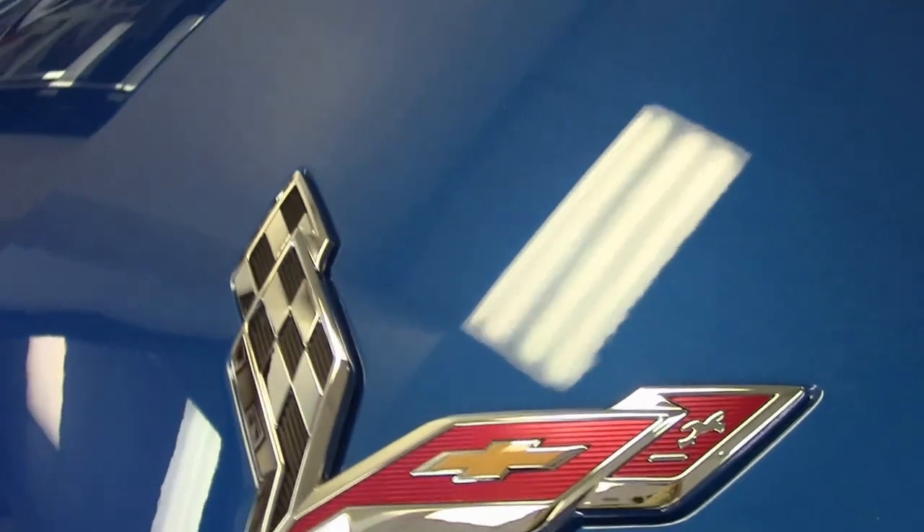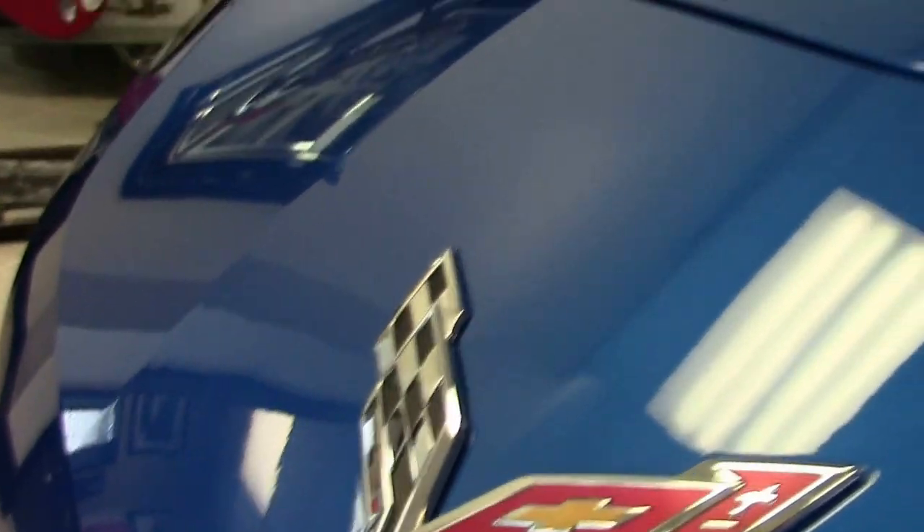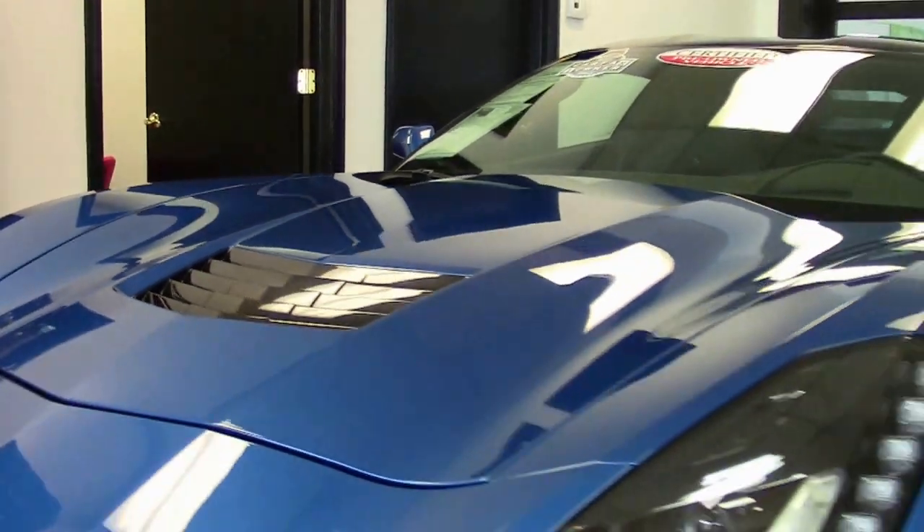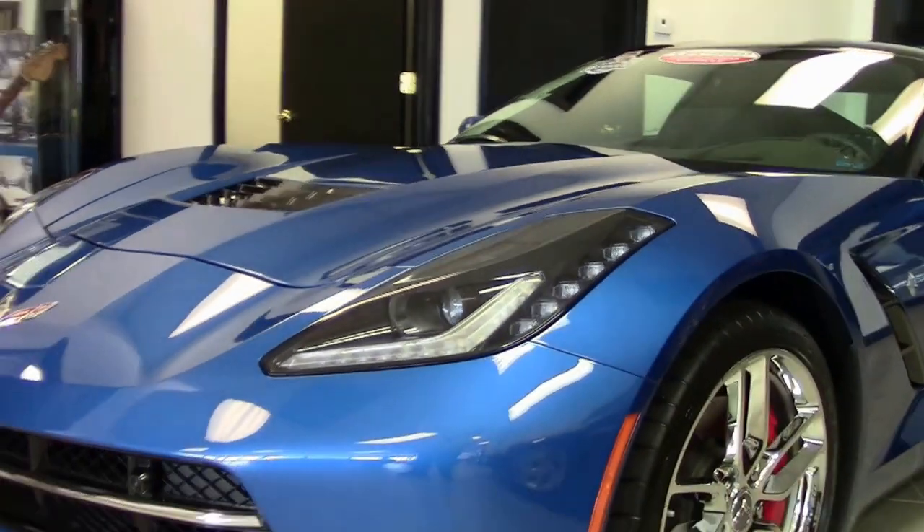This is a loaded car — a 3LT with the performance data recorder, dual mode exhaust, navigation, and the Z51 performance package in an 8-speed automatic.